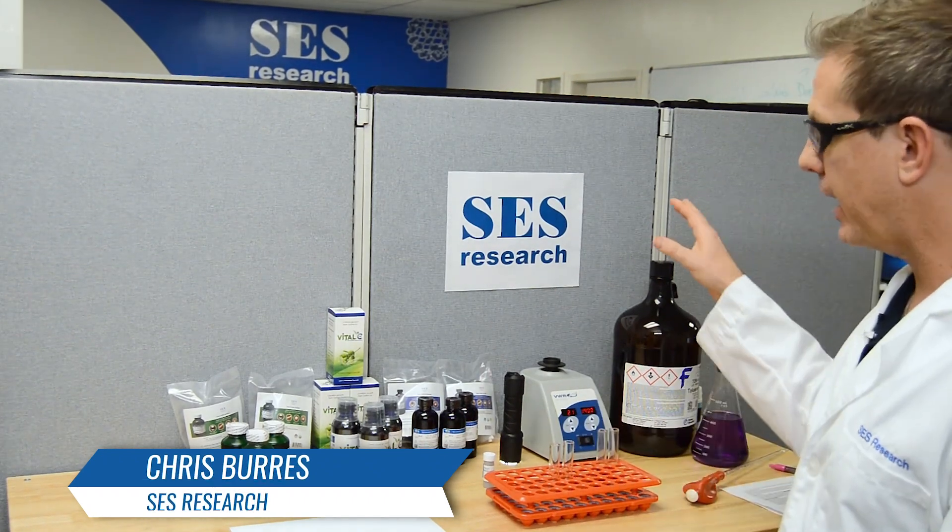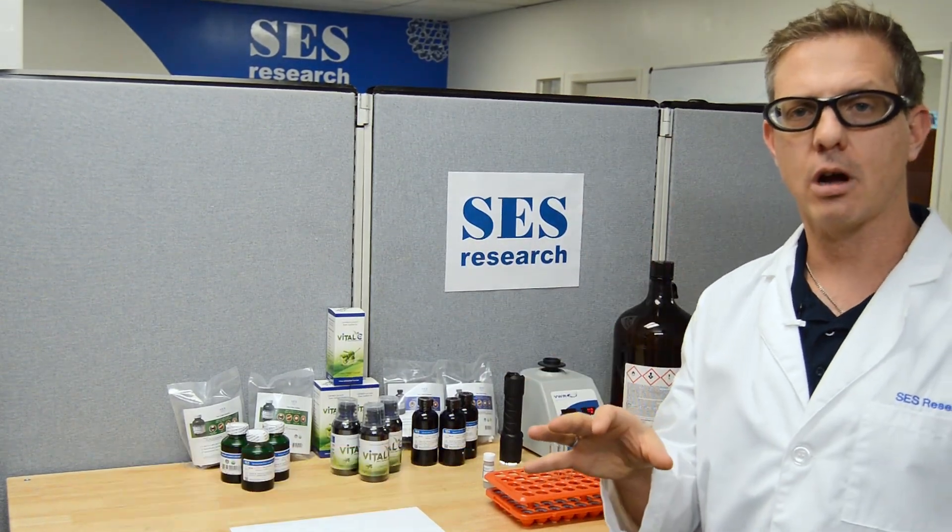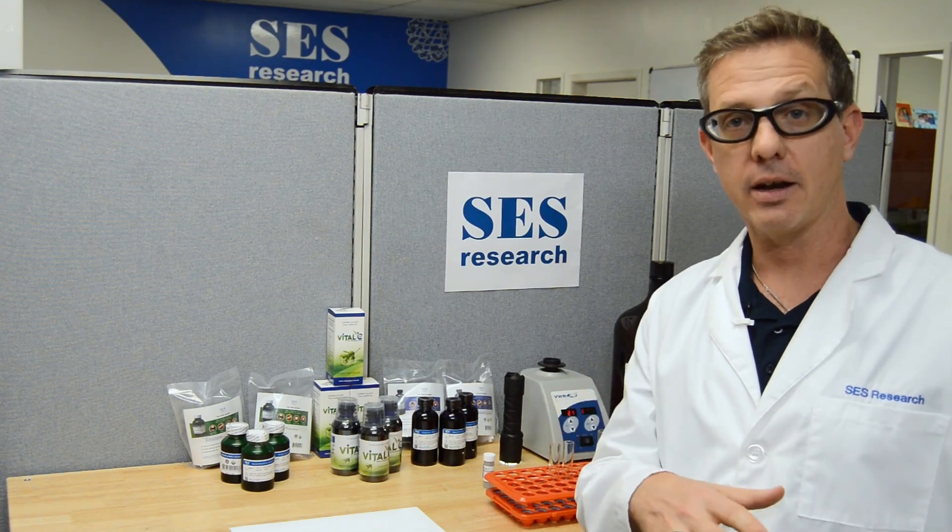Hi, my name is Chris Burse. I'm one of the owners of SES Research and today I wanted to talk about a particular product that you can find on Amazon.